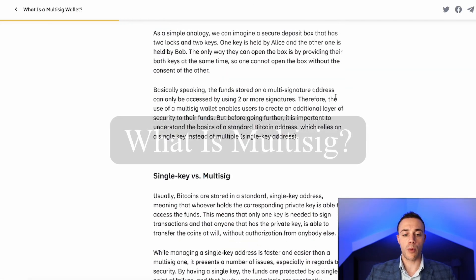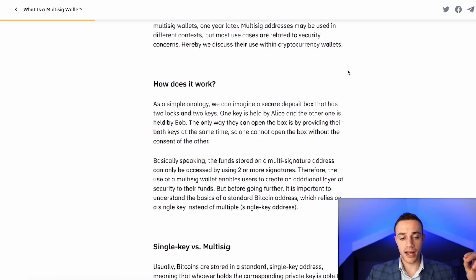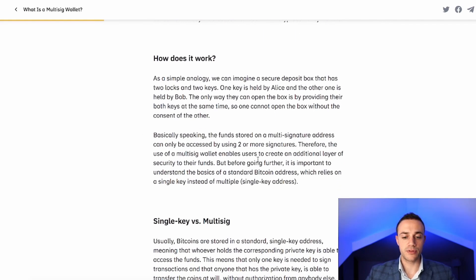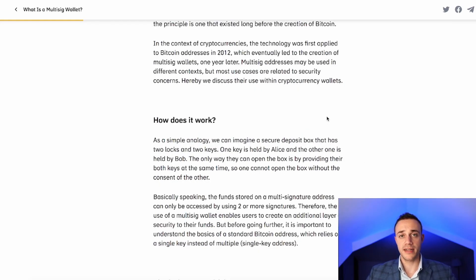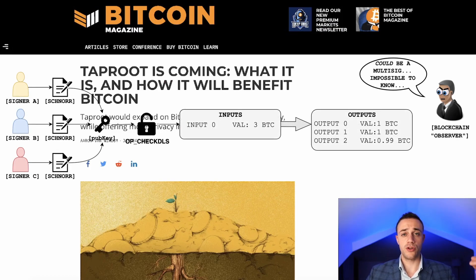To understand Schnorr signatures, you need to understand what a multi-sig transaction is. Imagine a secure deposit box with two keys and two locks — you need both keys at the same time to open it. That's essentially what multi-sig is: funds stored on a multi-signature address can only be accessed using two or more signatures, creating an additional layer of security. However, it presents a privacy issue because everyone can see whether you're using a multi-sig wallet address on the blockchain.